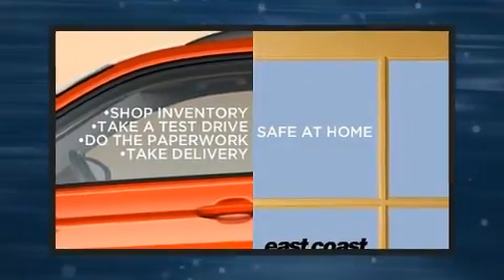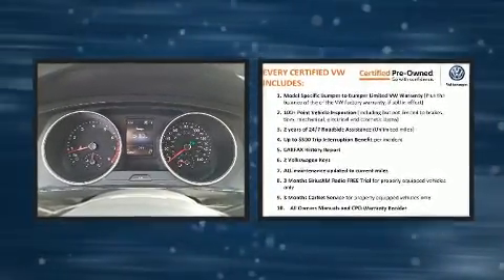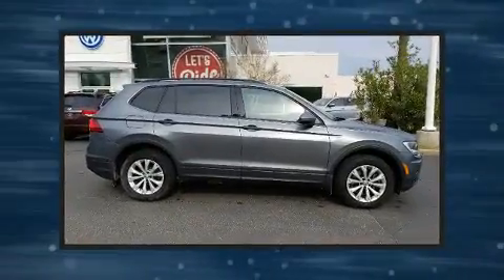Treat yourself to a test drive in the 2018 Volkswagen Tiguan. With less than 30,000 miles on the odometer, this four-door sport utility vehicle prioritizes comfort, safety, and convenience.